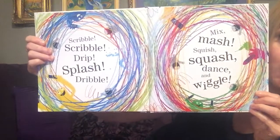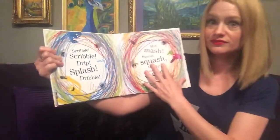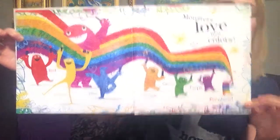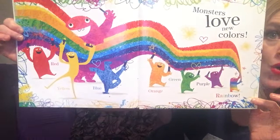Scribble, scribble, drip, splash, mix, mash, squish, squash, dance, and wiggle. Monsters love new colors. Red, yellow, blue, orange, green, purple, and rainbow.